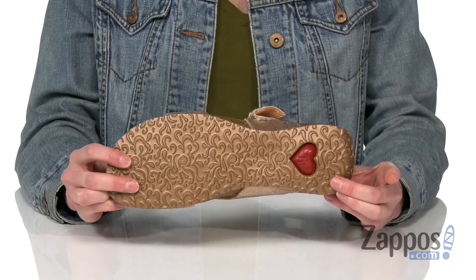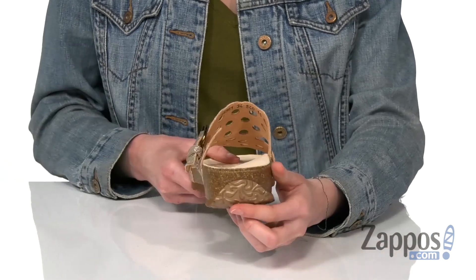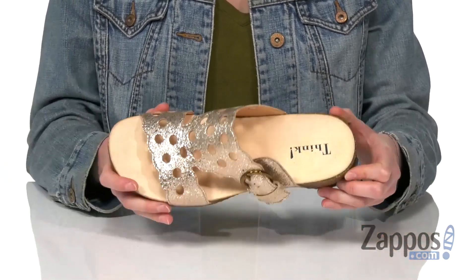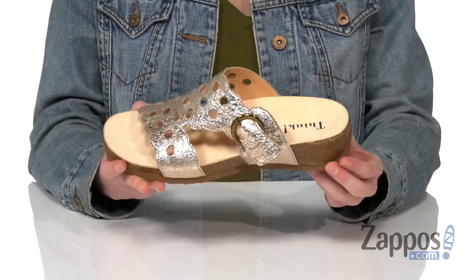Underneath, a durable rubber outsole with the THiNK logo, and it actually wraps up around the back of the heel — awesome if you're walking around all day in these. Inside, we've got a leather-lined contoured footbed to give you support right where you need it.